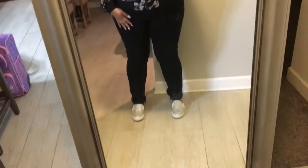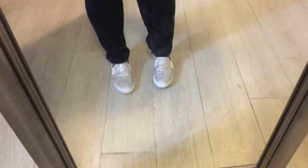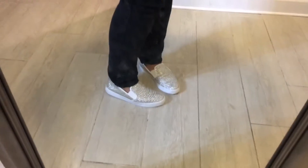If you guys saw my last video, it was my favorites and these shoes were in that video. They're from Ink, bought them from Macy's. Super shiny and sparkly. Beautiful.